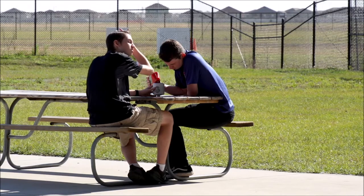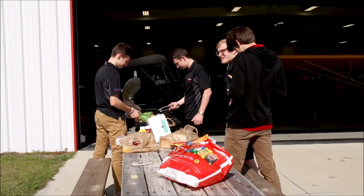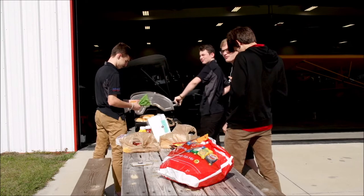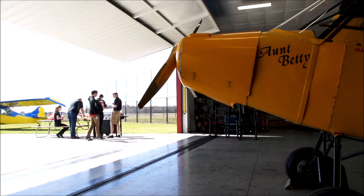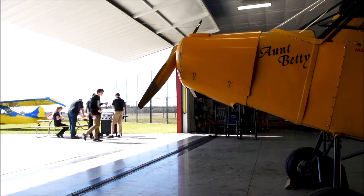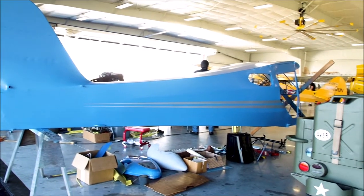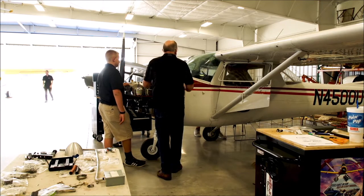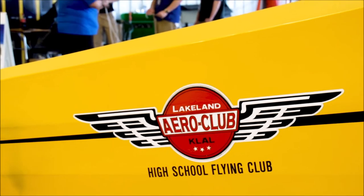They're learning social skills. Everything you see here is maintained by the students — the building, the grass, the runway, the airplanes. They take out the trash, mow, clean the floors, clean the bathrooms. Everything is done by the students, and they all pick different areas they want to work on. We have four projects going on: three Taylorcraft restoration projects, a Cessna 150, and a Sonex Xenos motor glider.